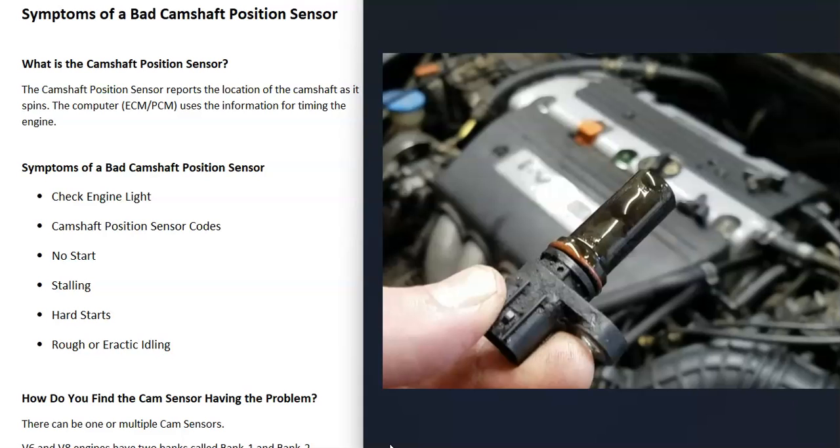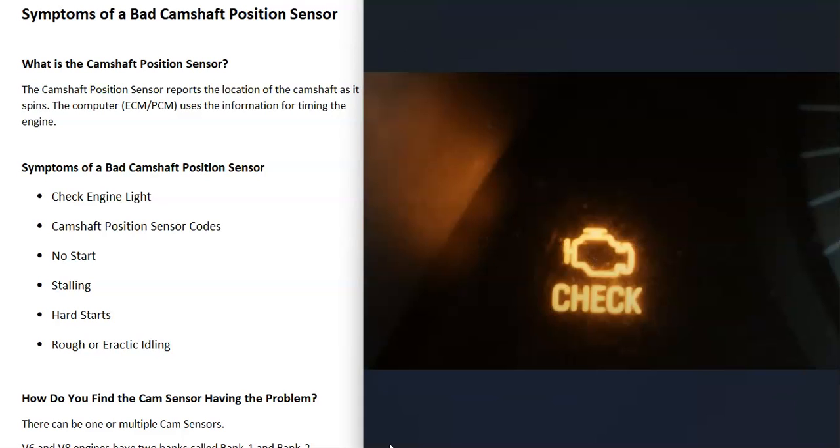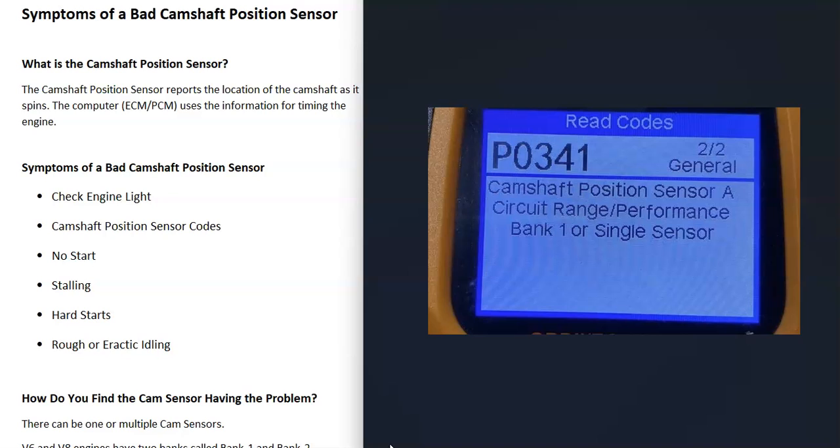What would be some symptoms of a bad camshaft position sensor? The first symptom is very likely a check engine light. The computer will see that something is wrong — that it's not able to read the sensor, or the sensor's reading is off. So you'll likely get a warning light like a check engine light. The main way to check if it is a camshaft position sensor is to read the onboard computer for any codes.